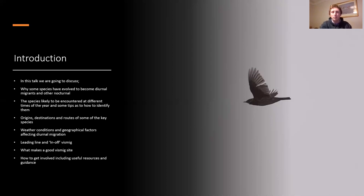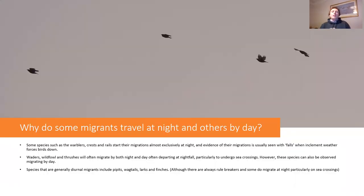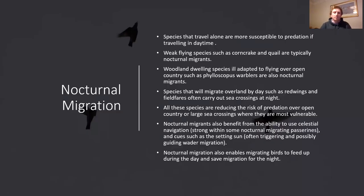So why do some migrants travel at night and others by day? With visible migration we are looking at diurnal, daytime-flying birds that often do relatively short distances each day, building up what can be very long distance migrations. Day-flying species tend to be flock-flying species - things like redwings, fieldfares, starlings, wood pigeons, finches, pipits, wagtails. But many species like leaf warblers, chiffchaffs, willow warblers, wood warblers, chats such as redstarts, and pied and spotted flycatchers are totally nocturnal migrants.